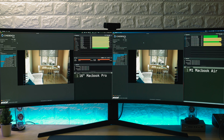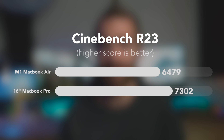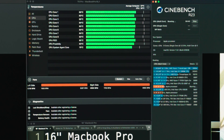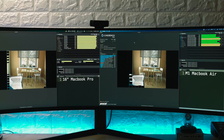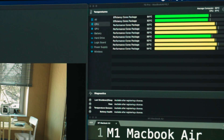First up is Cinebench R23, which maxes out the CPU on both systems. Running it on both gives an overall score of 6,479 on the MacBook Air and 7,302 on the 16-inch Pro — nearly a 12% lead for the MacBook Pro. What you can probably see here is the horrendous fan noise you always get with the 16-inch MacBook Pro. The MacBook Pro had its fans maxed out at 4,900 RPM, with CPU temperature around 86 degrees. On the MacBook Air — which has no fans — the CPU temperature was 92 degrees, but it was completely silent.